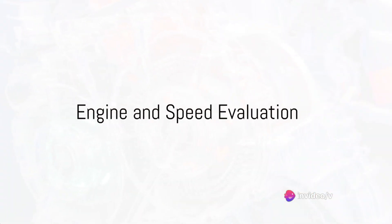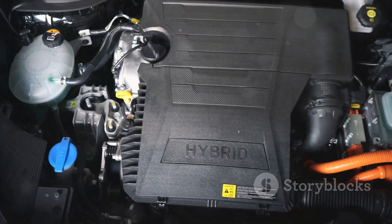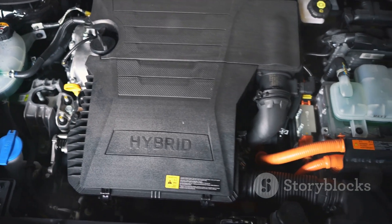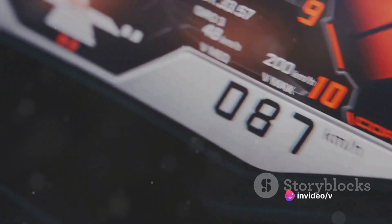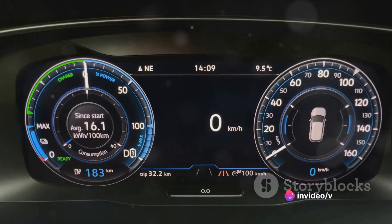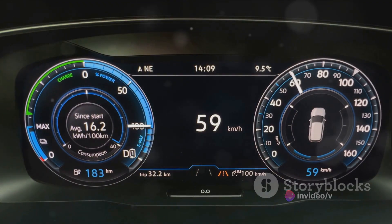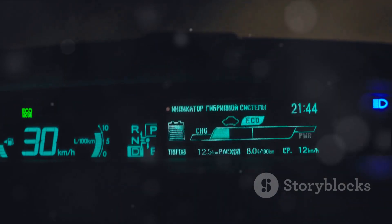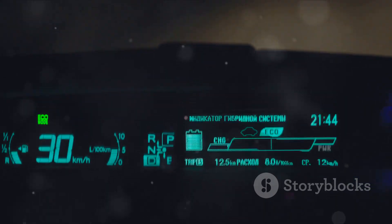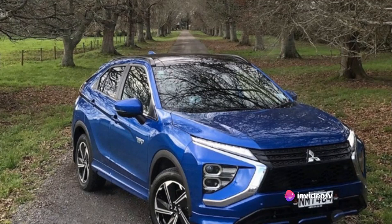Let's delve into the heart of the Eclipse Cross PHEV: the engine. The Eclipse Cross PHEV is powered by a 1.5-liter direct-injection turbocharged engine paired with an electric motor. This dynamic duo delivers a power-packed performance, offering a total system output of 150 kilowatts. With its electric motor providing instant torque, acceleration is swift and smooth.